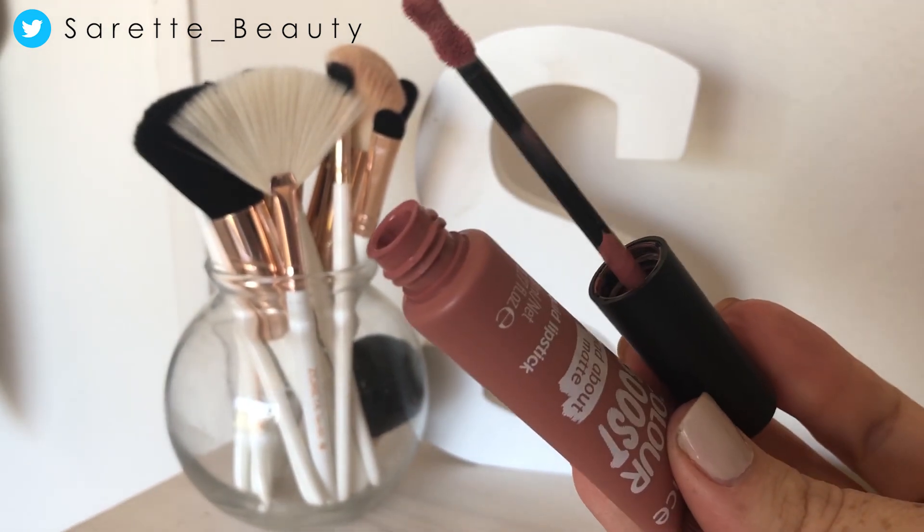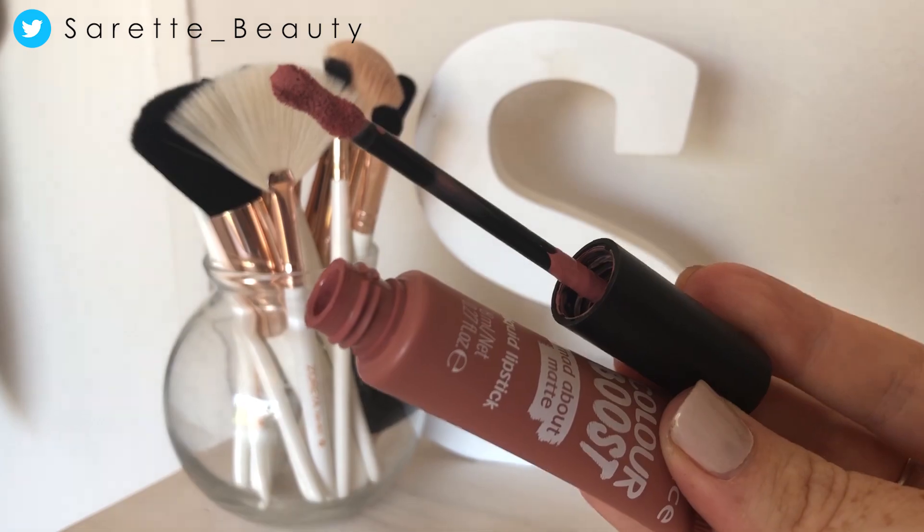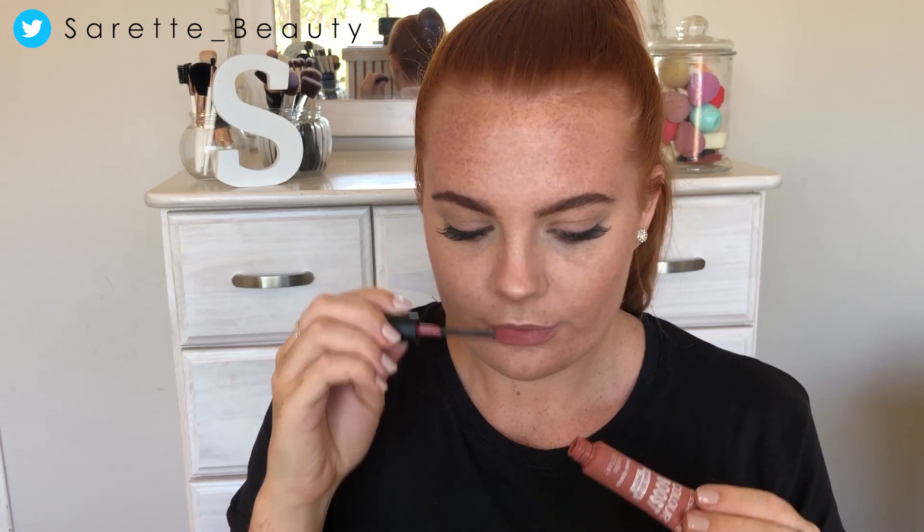When you look at the packaging it's just nice, sleek, and slim. When you open it up, it has a little doe-foot applicator that's an hourglass shape — not really pointy. A lot of product comes out. Smell test: it smells like vanilla cupcakes with a hint of a chemical smell, but it doesn't smell too strong.